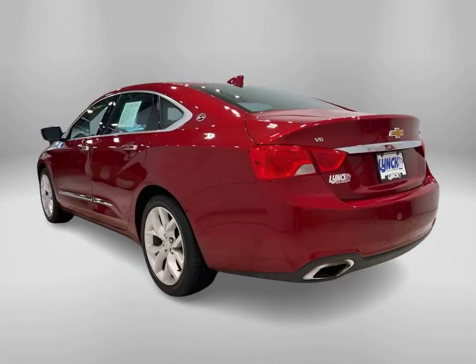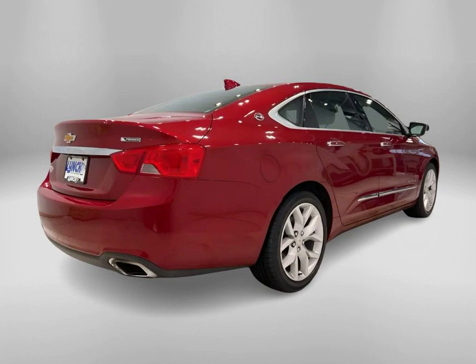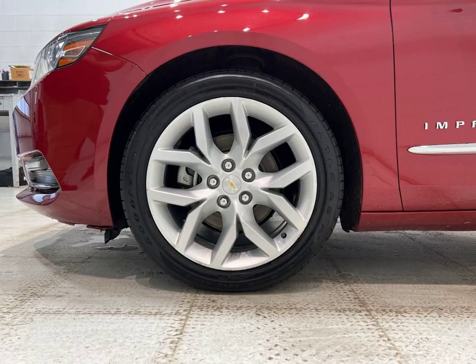This is the 2018 Chevrolet Impala Premier in a stunning Cajun red tint coat. Available at Lynch Chevrolet of Mukwonago, this vehicle is packed with features that will enhance your driving experience.